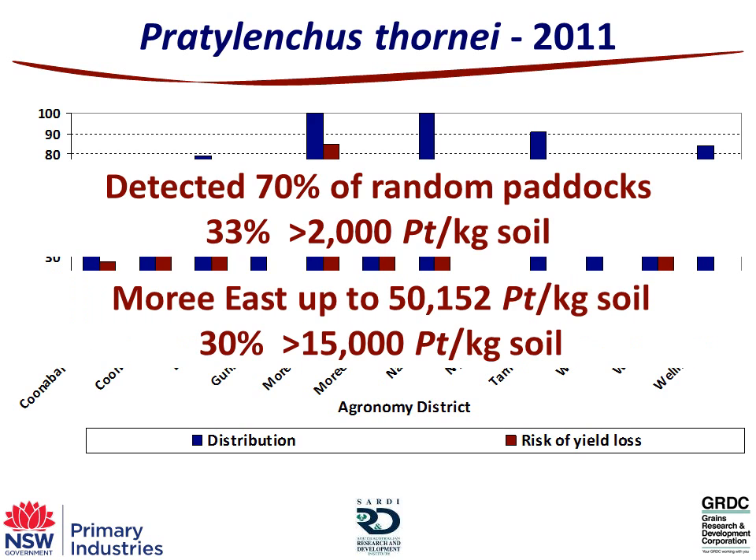Breaking it down into Moree East specifically: the highest population we found was 50,152 per kilogram of soil — 25 times the threshold. And 30% of paddocks in the Moree East district were above 15,000, which is quite high numbers. It's a very, very challenged district for these nematodes.